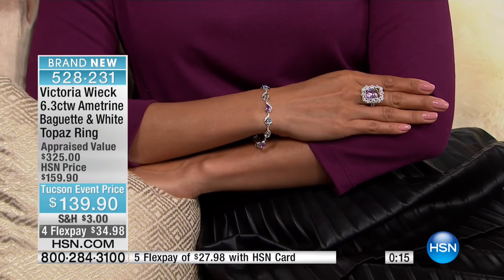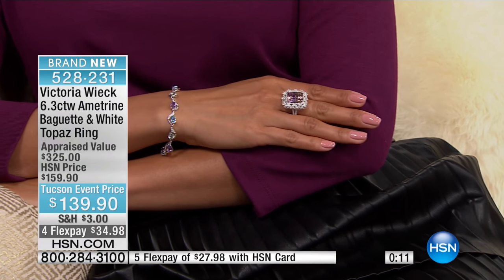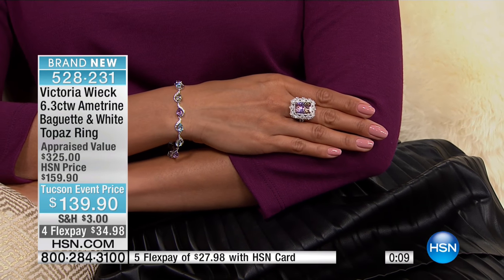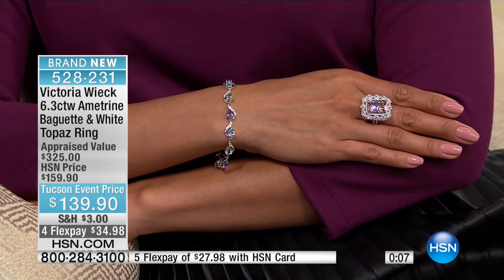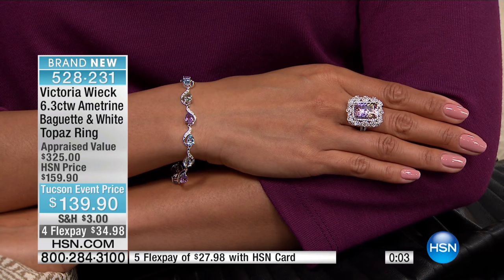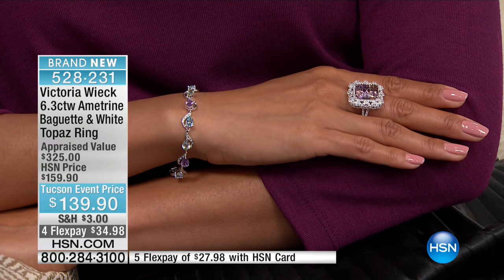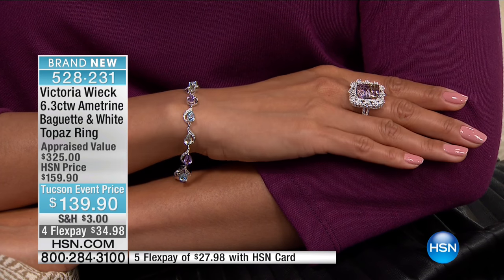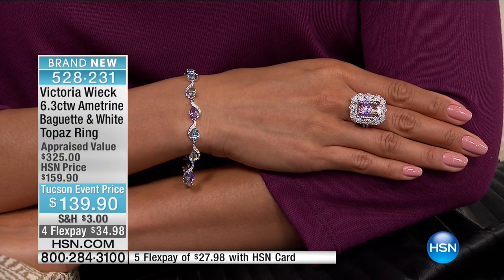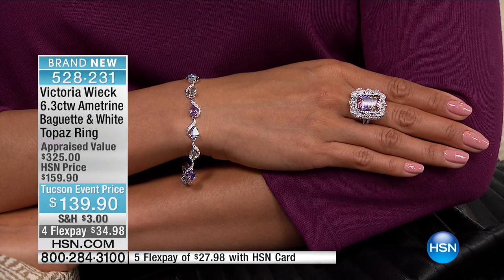I'll never forget going to the Vegas show — I ran into Victoria there among thousands of people. Walking around together, I noticed that the things other designers were doing, Victoria had done three or four years ago. We now have about 70% of these left with everyone on the phone lines and online. If you're on board, take advantage of this at $34.98 on your charge card. We'll leave it available for you.